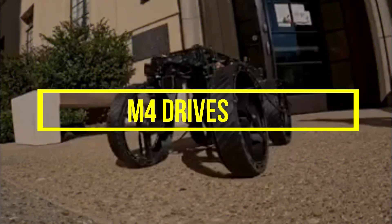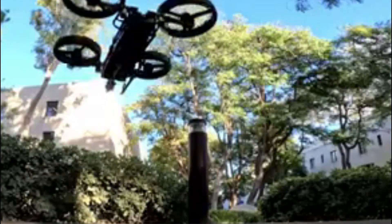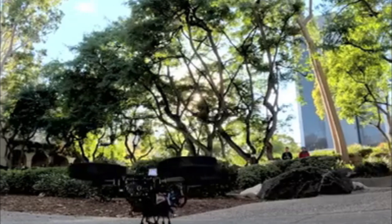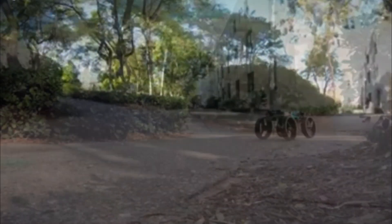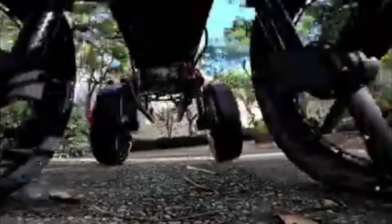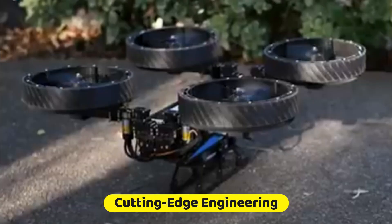M4 Drives: Coltage engineers showcase their ingenuity with the Multimodal Mobility Morphobot, a versatile robot capable of excelling in various modes of transport. The M4 seamlessly transitions between rolling on four wheels, flying with rotors, and six other types of motion. This adaptability positions the M4 as a valuable asset in different environments and conditions. Its design and functionalities hint at the potential for versatile and efficient robotic solutions that can navigate a myriad of situations, making it a remarkable example of cutting-edge engineering.